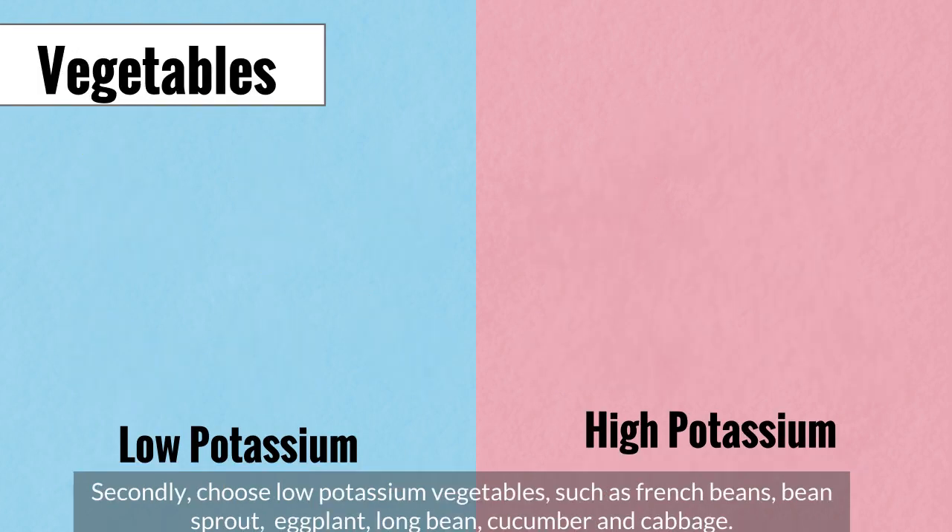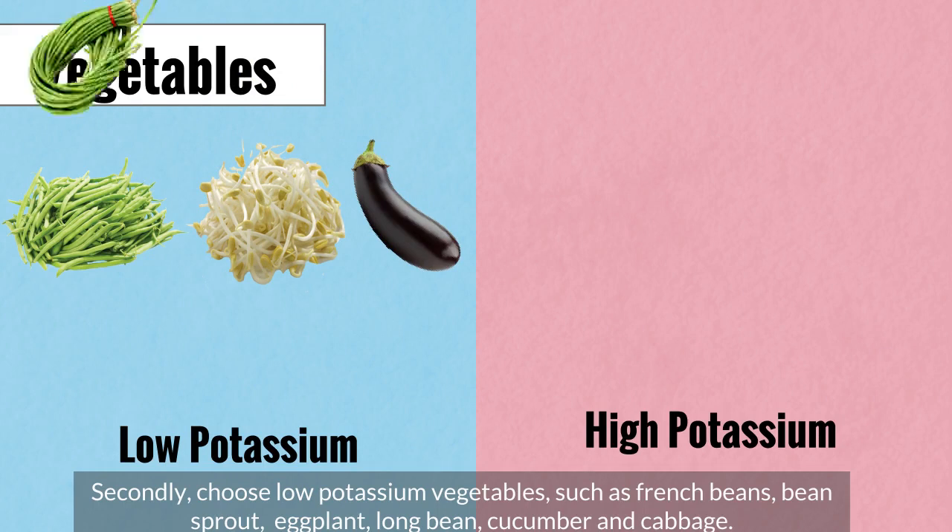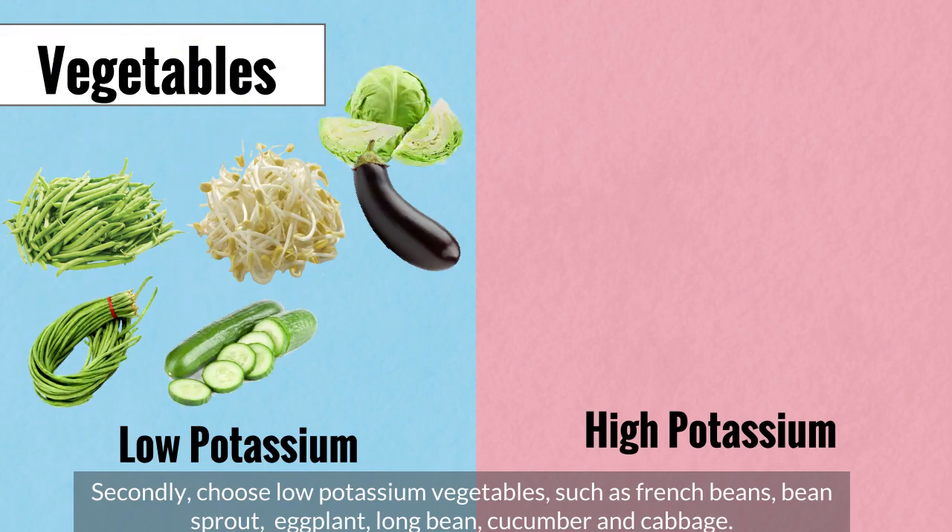Secondly, choose low potassium vegetables such as french beans, bean sprout, eggplant, long bean, cucumber, and cabbage.